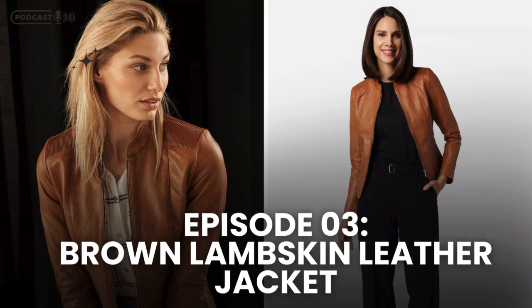Hello, everyone. It's Kyle Snow, certified fashion designer representing Leatherings.com. Today, we're diving into a crucial topic: the brown lambskin leather jacket.